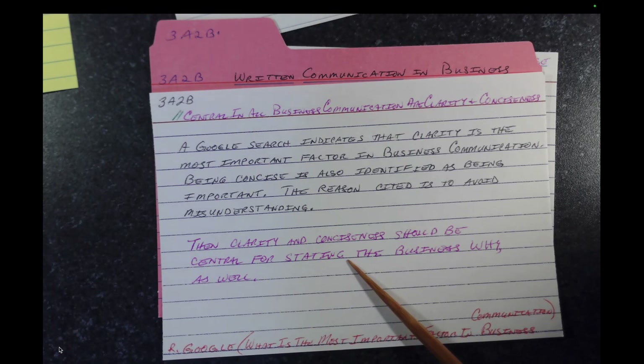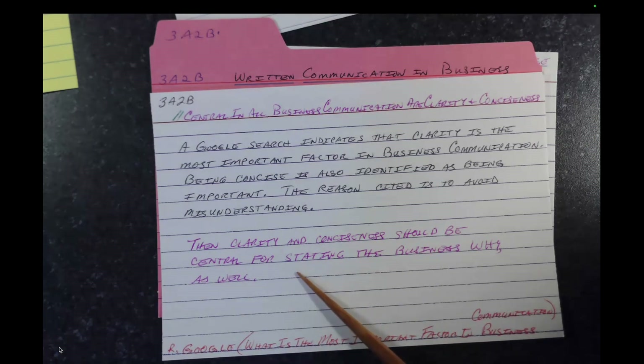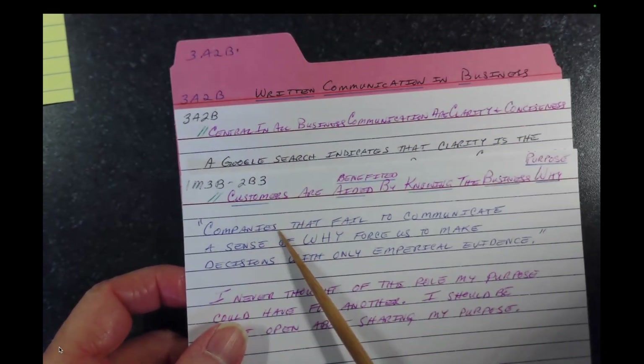So then — clarity and conciseness. My brain, of course, was still on my card about business why. My reaction was that clarity and conciseness should be central for stating the business why as well, because that's an important part of business communication. Uh-oh — another test. Now my card from Simon Sinek wanted this card for its parent.